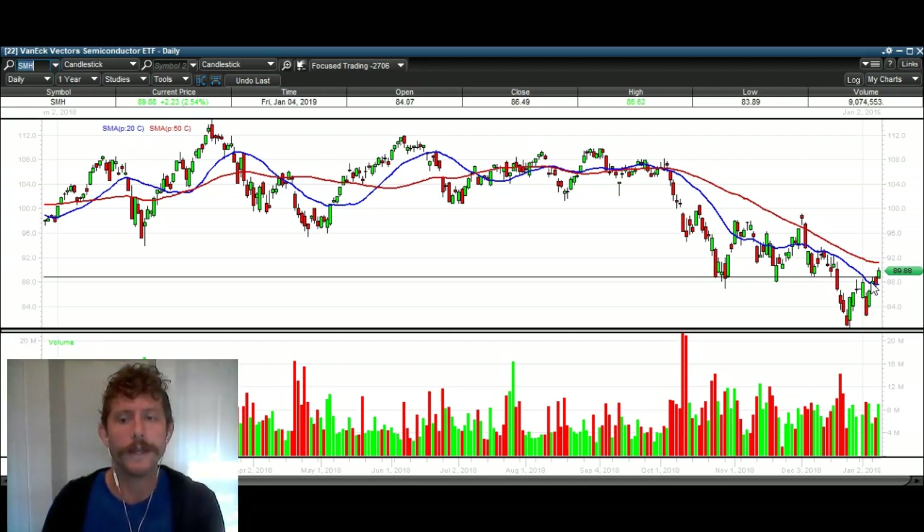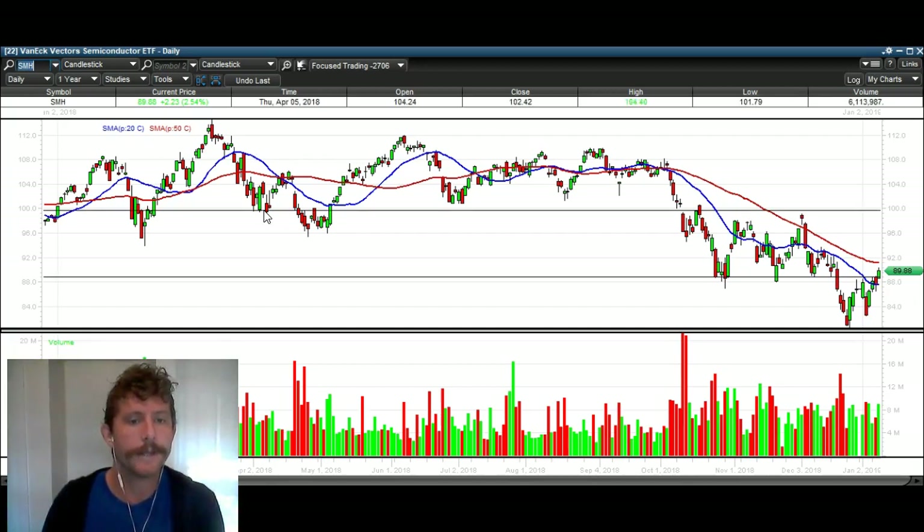SMH and the semiconductors are going to head higher from here. The last time we had a false breakdown right here, here was that clear level of support — boom, boom, boom — broke that level of support, and you can see it acted as resistance for several days right there. We broke back above it right here, making this a false breakdown, and you can see a big move happened after that.